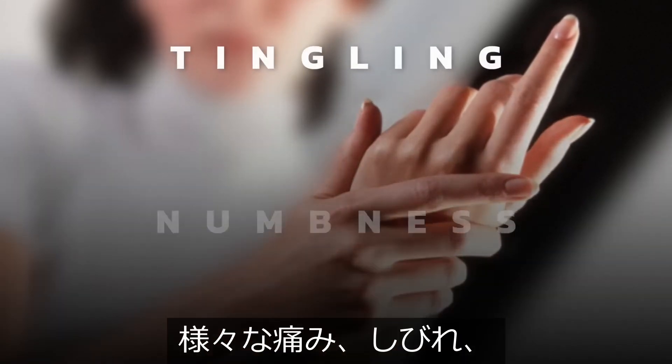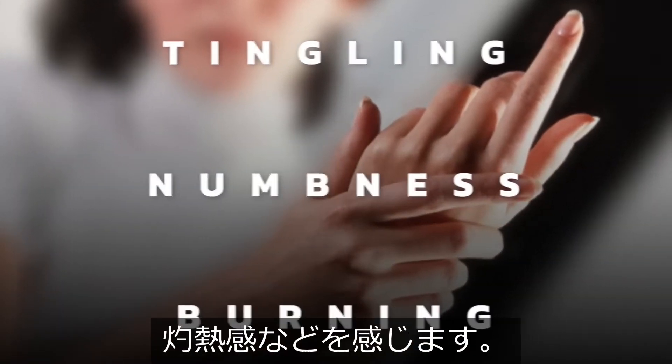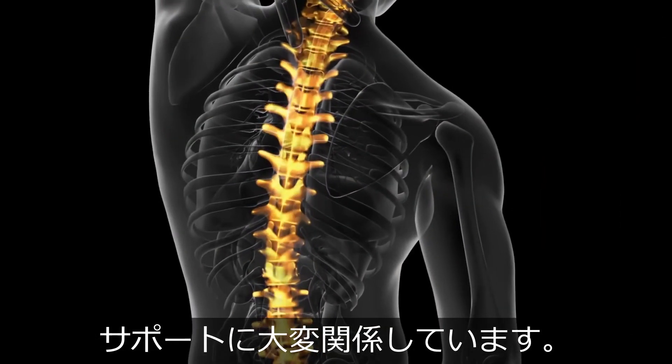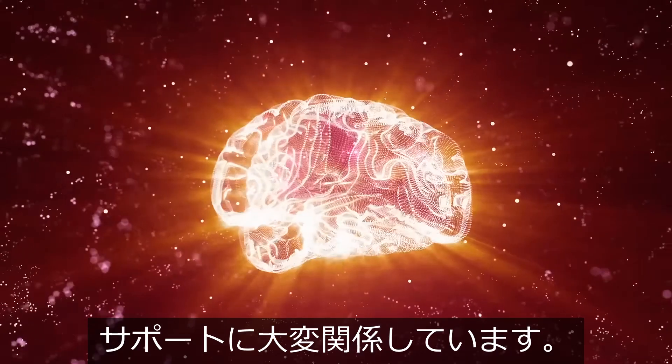And when that goes, you start getting all sorts of tingling and numbness and burning and things like that. B12 does have a lot to do with supporting your spinal column and your brain.